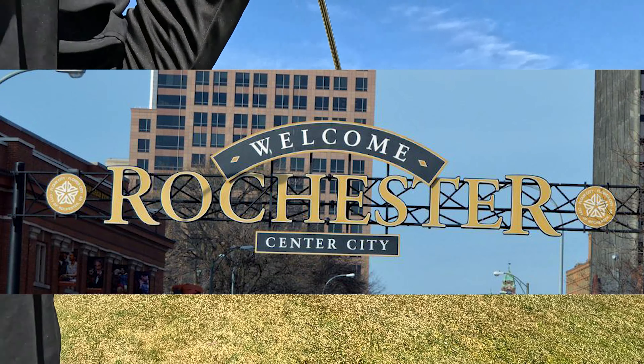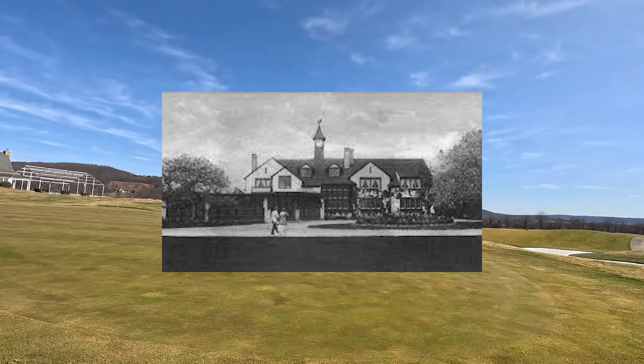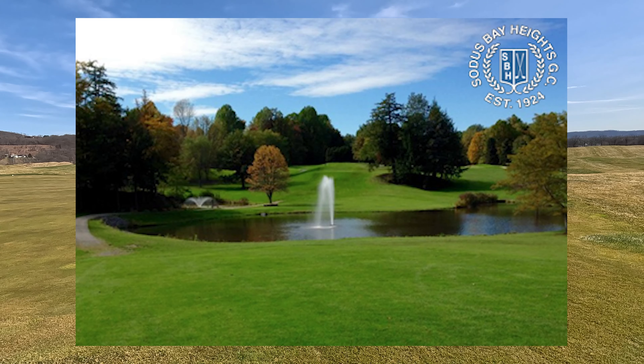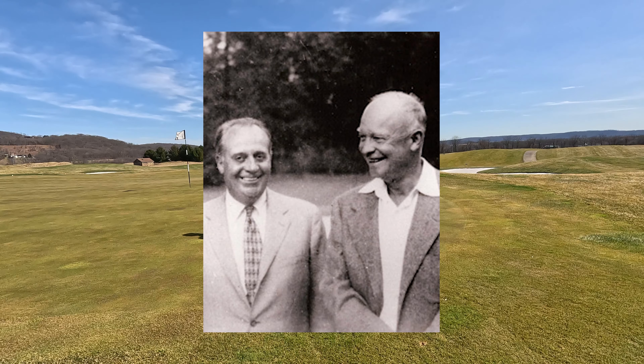He worked as a caddy at the Country Club of Rochester, accepting a job as a professional soon later at another golf club called Sodus Bay Heights Golf Club in Sodus Point, New York. That's where he met Donald Ross as a youth, taking up the game and scoring a record best among amateurs in the 1927 Canadian Open, which really put him on the map and set a course record at Rochester.